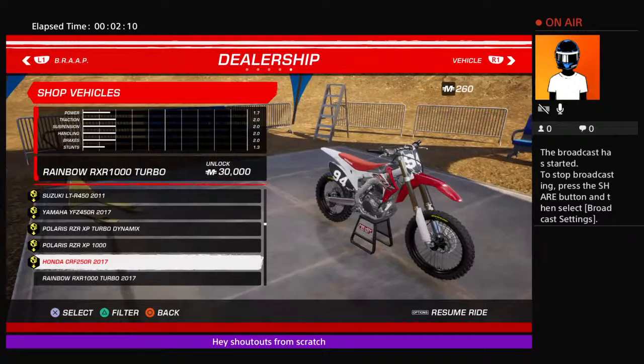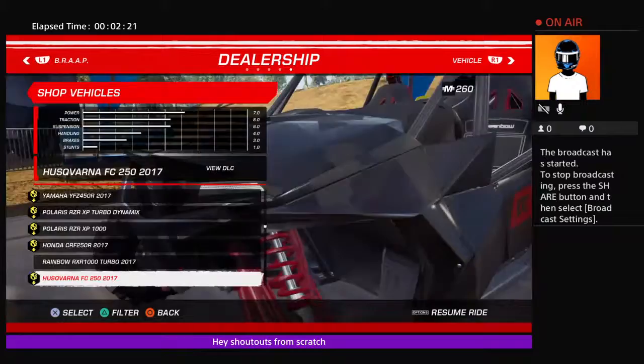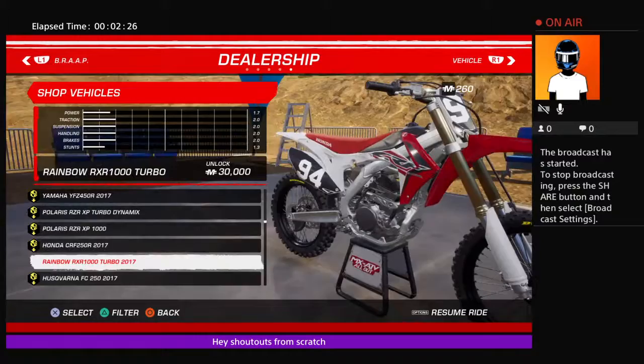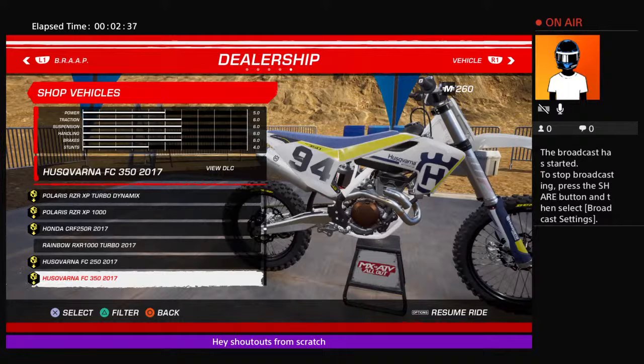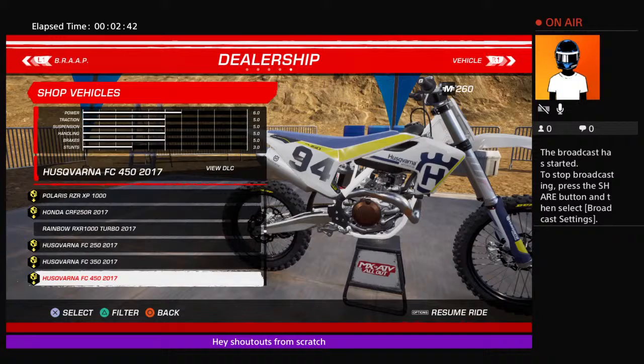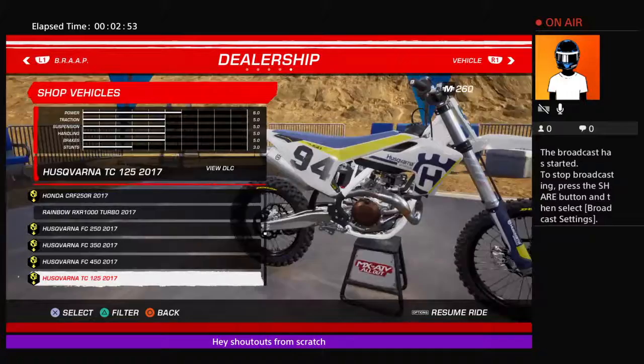This is the Honda CRF250 — I could have got this one but I went with another Honda. Then you got your Husqvarnas. I like this bike. You can buy all your bikes from here — like proper bikes. There's the Husqvarna FC450 2017 with the WP suspension. Then you got your Kawasaki.